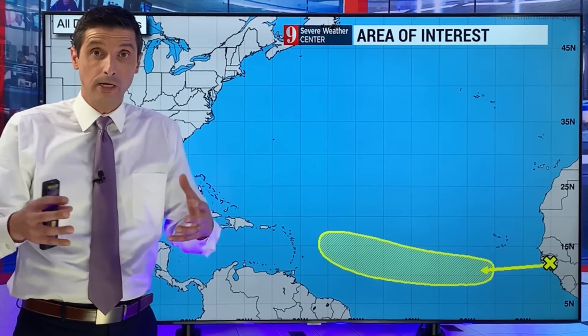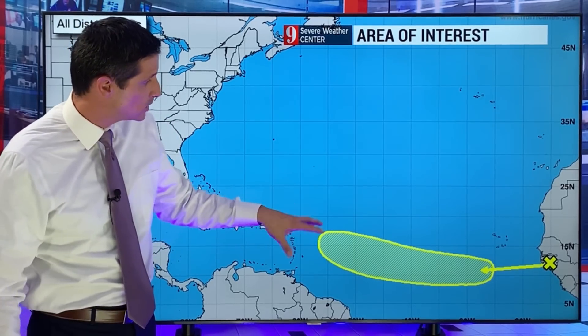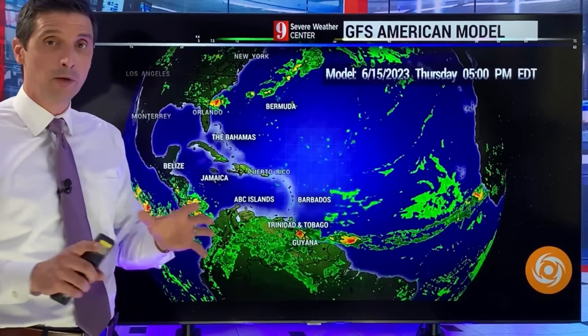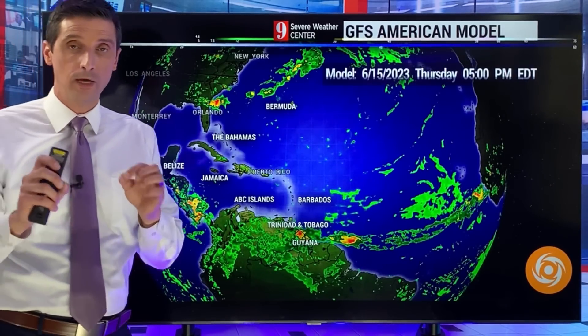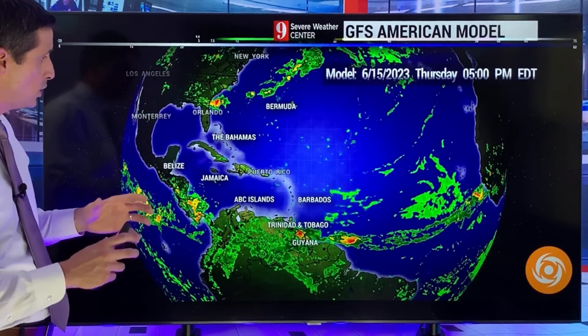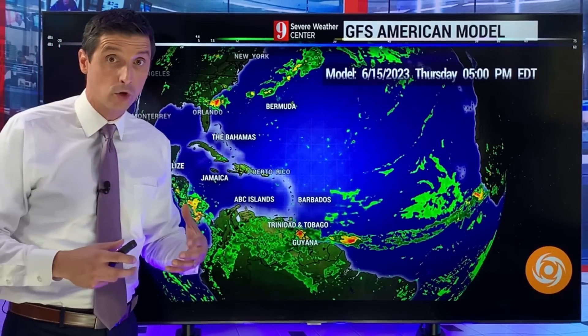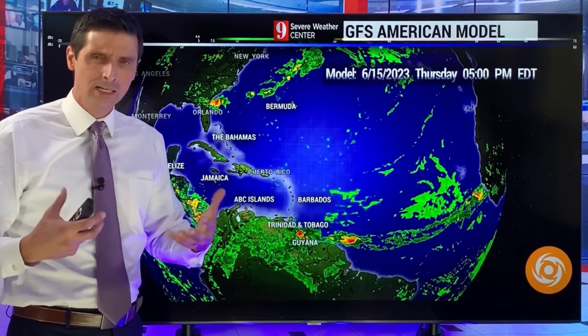I did a whole video on this yesterday. And now this morning, the National Hurricane Center put out that they're seeing that chance of development as well. Once this comes off, they're seeing a low chance of development at this point. Let me break it down for you. Let me start with the American model, the GFS, which is seeing some development out of this. All three models are seeing at least some development, so it definitely has my attention.